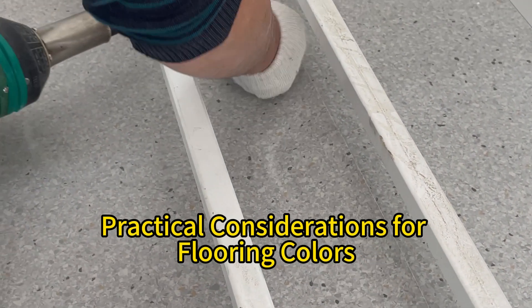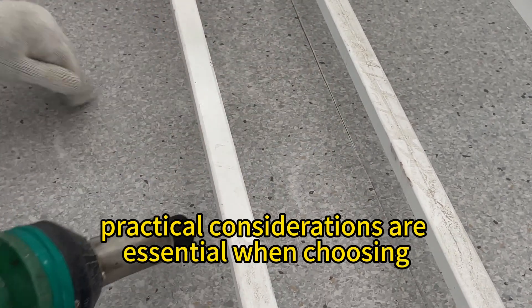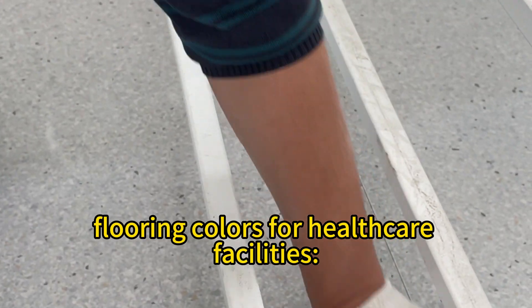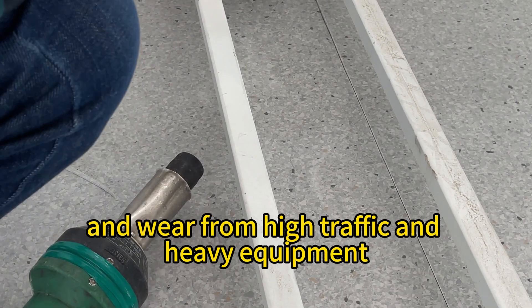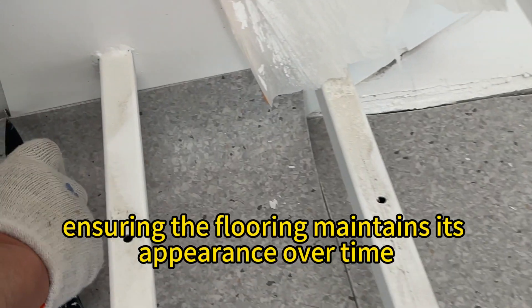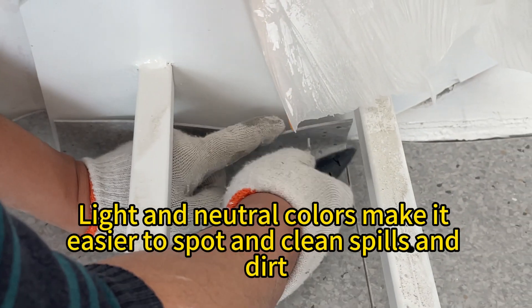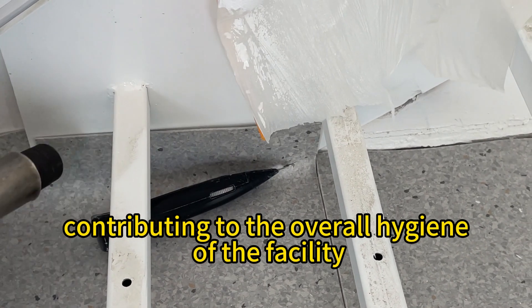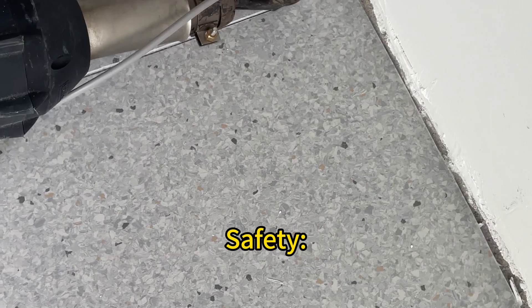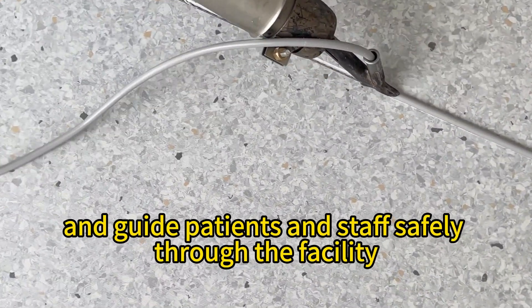Practical considerations for flooring colors. In addition to psychological effects, practical considerations are essential when choosing flooring colors for healthcare facilities. Durability and maintenance: patterns and textures can help hide scuff marks and wear from high traffic and heavy equipment, ensuring the flooring maintains its appearance over time. Hygiene: light and neutral colors make it easier to spot and clean spills and dirt, contributing to the overall hygiene of the facility. Safety: high contrast colors can delineate different areas and guide patients and staff safely through the facility.